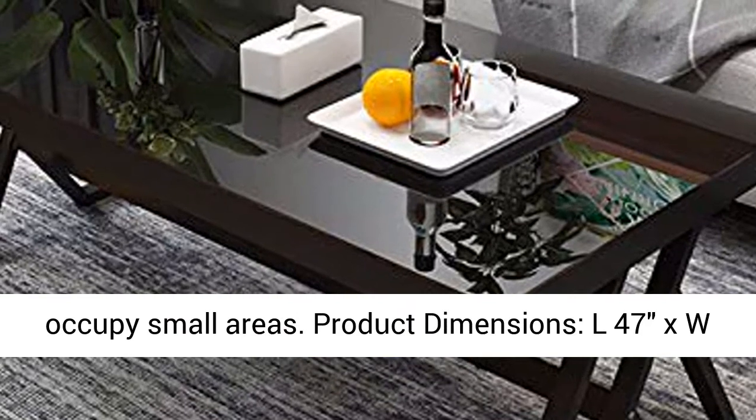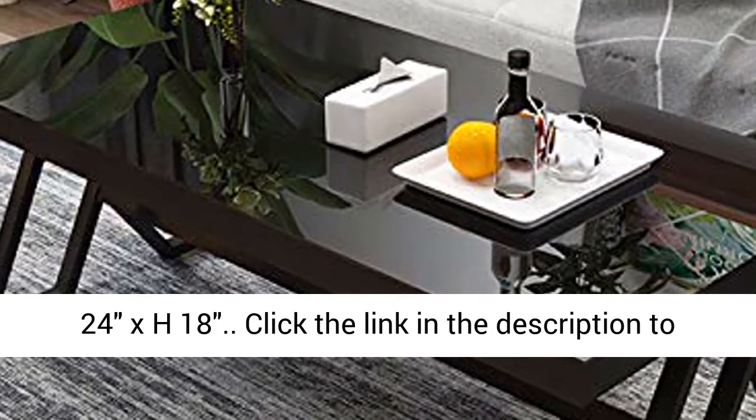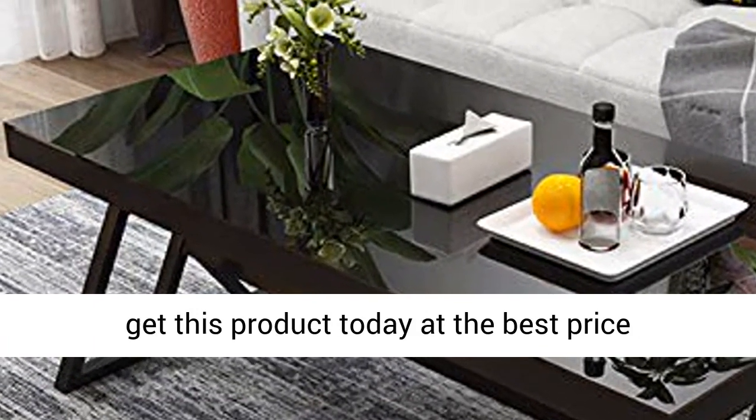Product dimensions: 47L x 24W x 18H. Click the link in the description to get this product today at the best price.